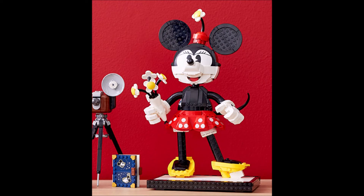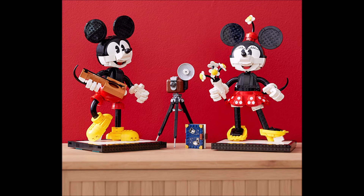Lego should produce more stuff like this for displaying, and maybe we'll get some more models in the future from other themes. What do you guys think about this picture? Let me know in the comments below!